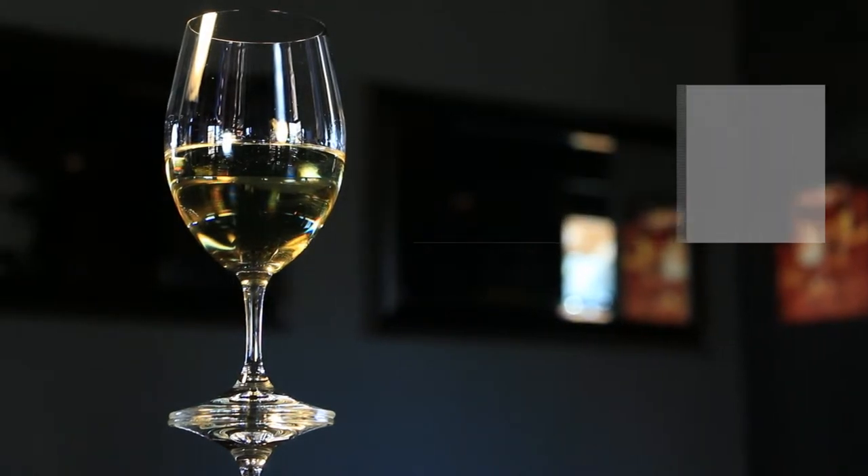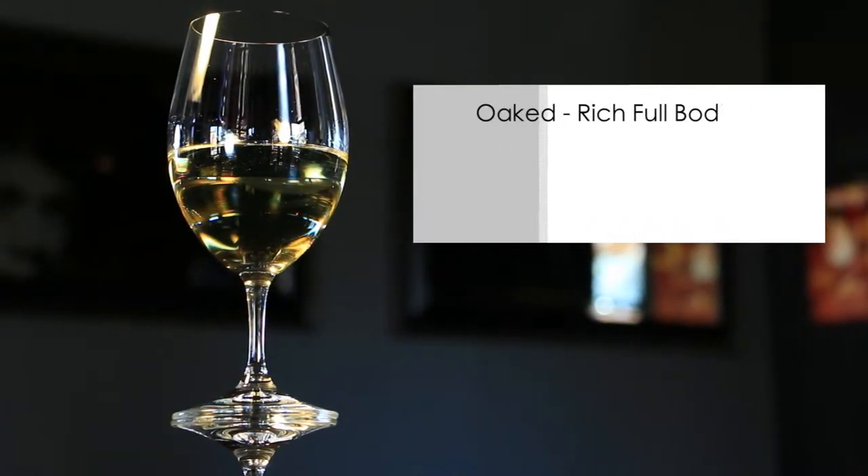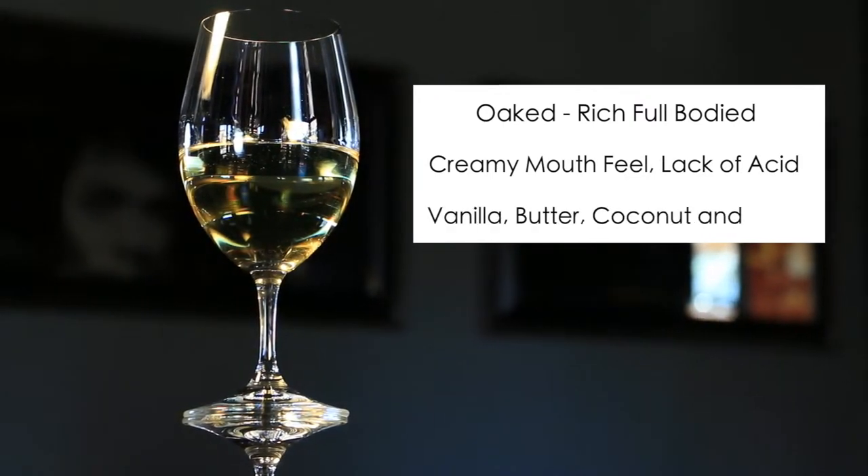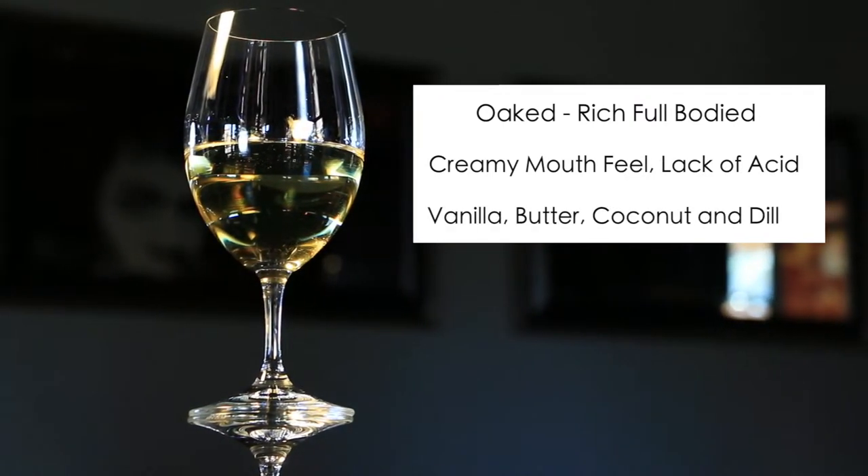And citrus peel. Oaked Chardonnays tend to be rich, full-bodied wines with a creamy mouthfeel and a lack of acid, with flavors of vanilla, butter, coconut, and dill, which comes from oak aging.